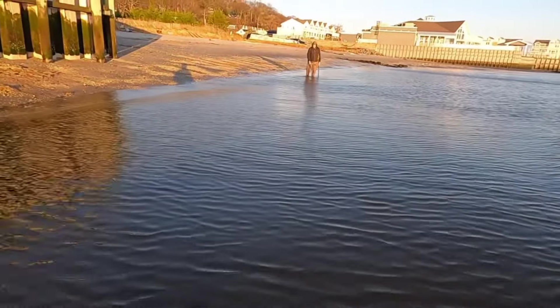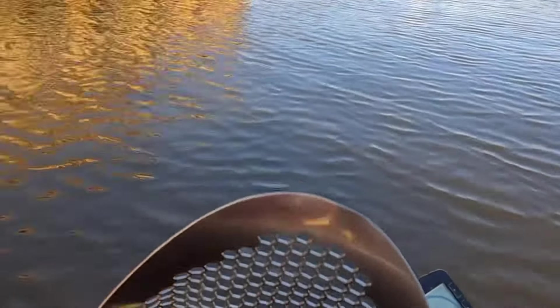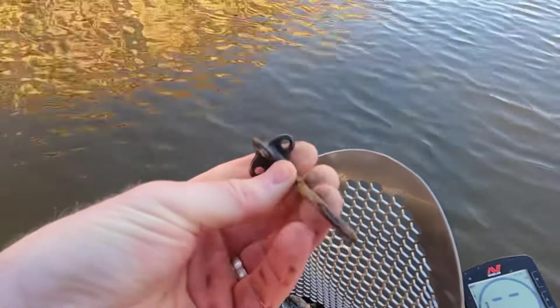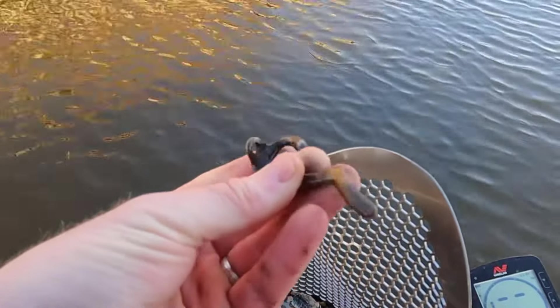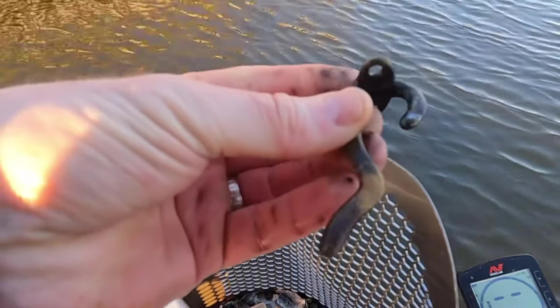Here comes Matty. Just showing a quick target — brass piece, a little hook coat hanger, but it's brass, so we'll see if we got an old spot here.